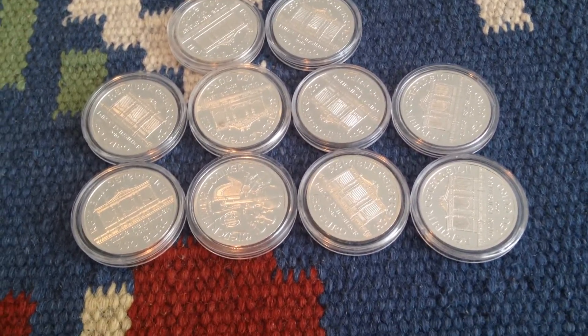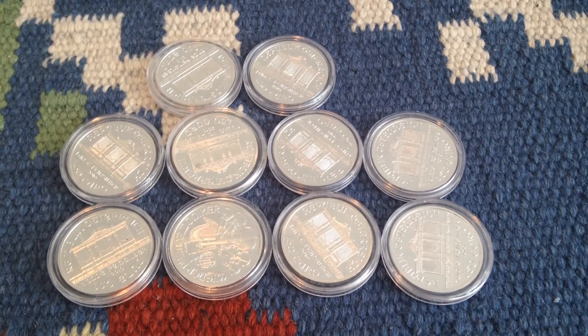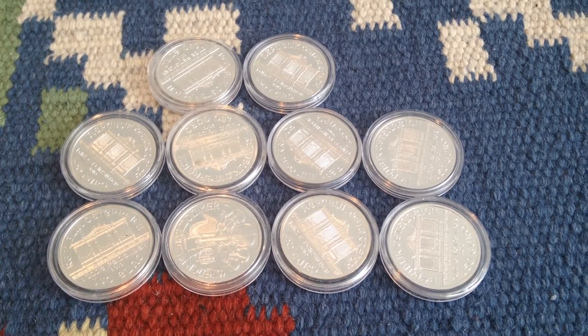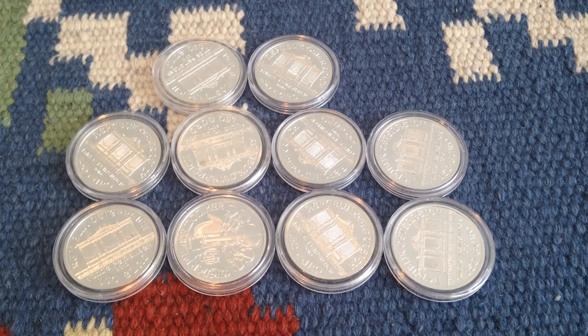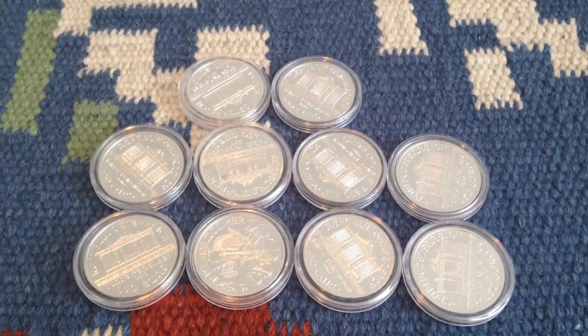I like the Philharmonics, they're actually pretty nice. I might actually get a roll of these, get 10 more later. This has been the Silver Update, I hope you guys enjoyed. Take care and goodbye, see you guys.